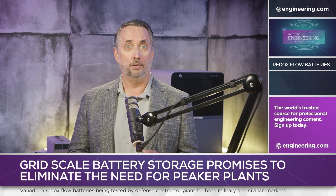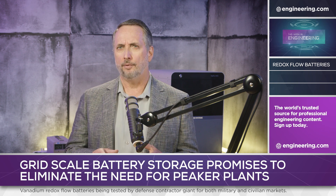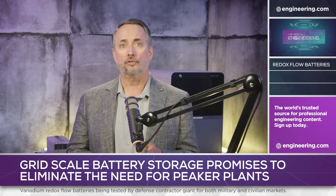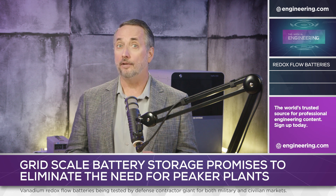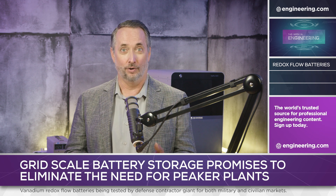Will Lockheed Martin emerge as a major player in large-scale battery storage? Commercial sales are a radically different proposition compared to military procurement, but the fact that the largest defense contractor in the world is targeting vanadium redox flow technology at both military and civilian markets suggests that the age of the gas or coal-fired peaker plant may be over.